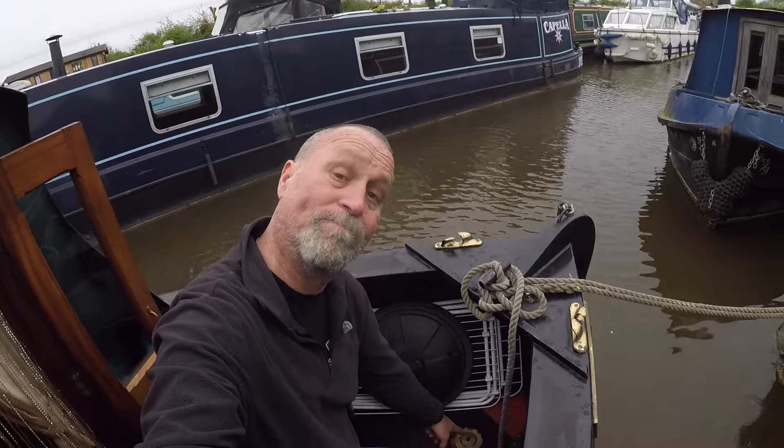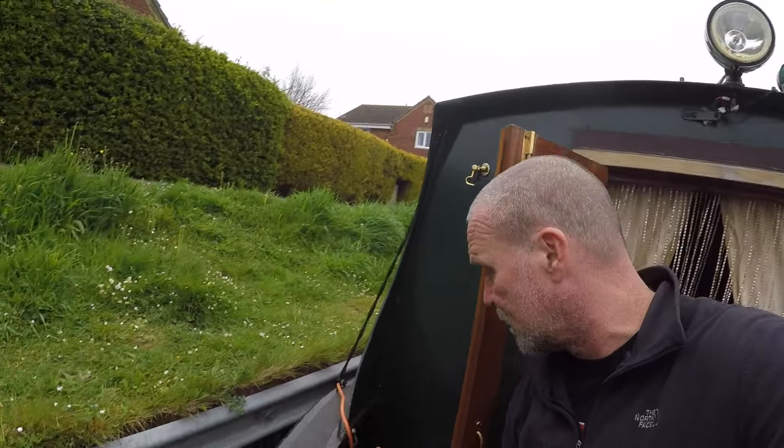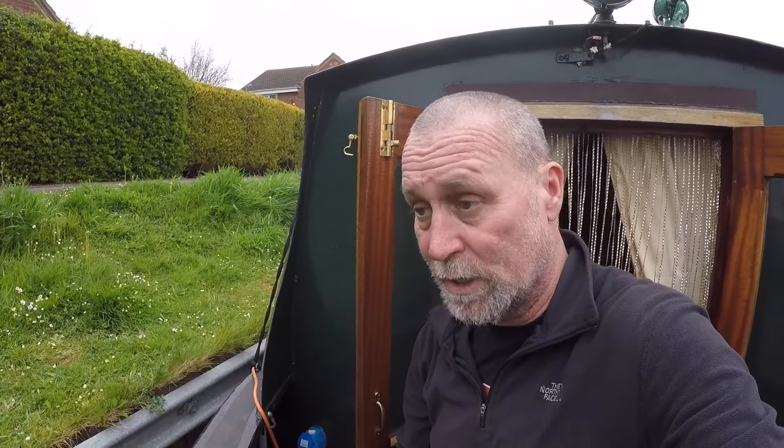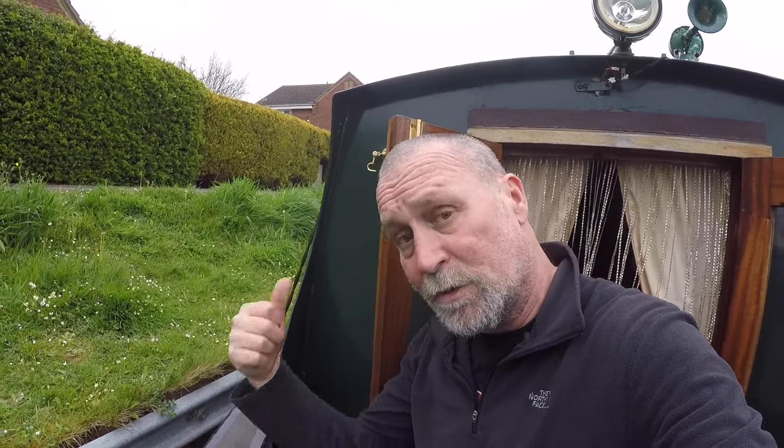This is the bow of Signet, and this is where we fill up with water. It's also where the main hookup is, which we never used on Badger. It's a luxury we're going to try not to get used to, but it is quite nice having unlimited power, as Emperor Palpatine would say.